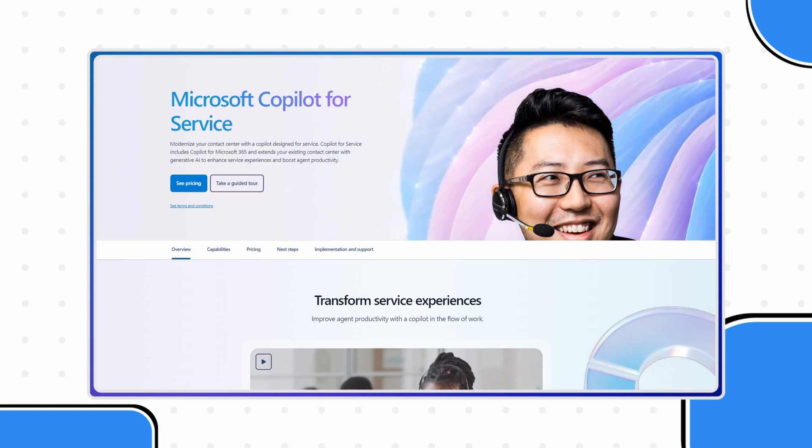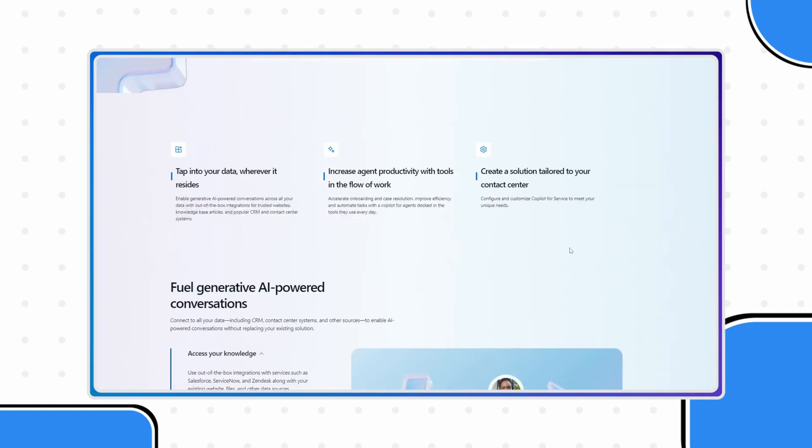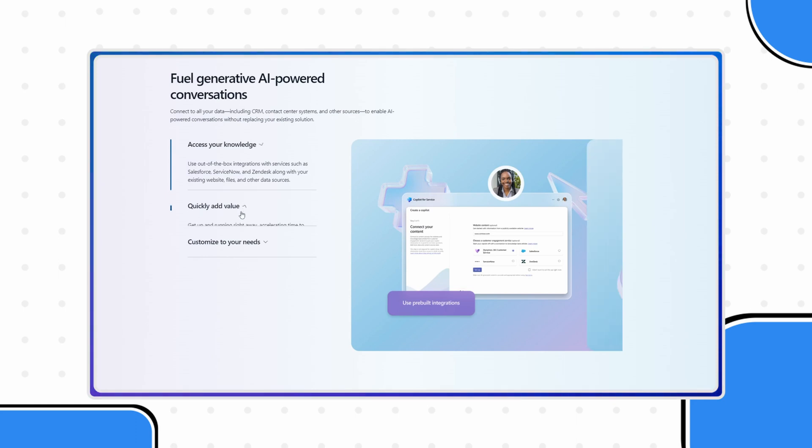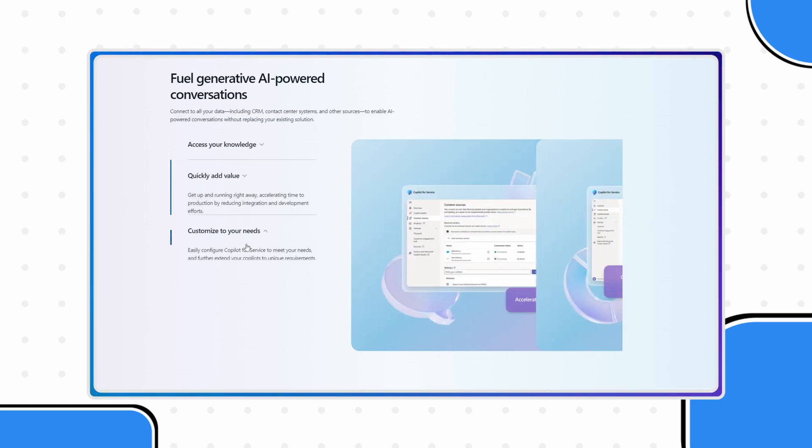So what exactly is Copilot for Service? Microsoft Copilot for Service is a generative AI capability that can transform service experiences and increase agent productivity in the tools they use every day. Effective customer service is not just about solving customers' problems — it's about creating long-term loyalty, efficiency, and business growth. But there is a hurdle, and that is access to the right data and the right tools. This is where Copilot for Service steps in.